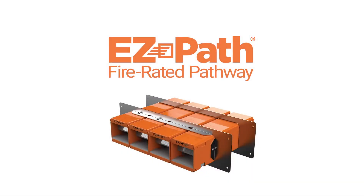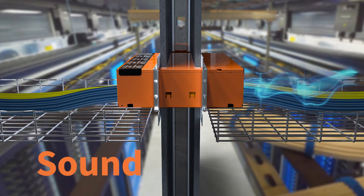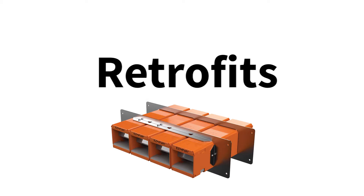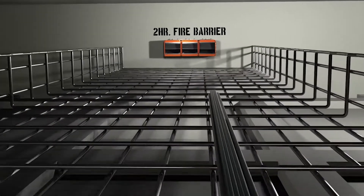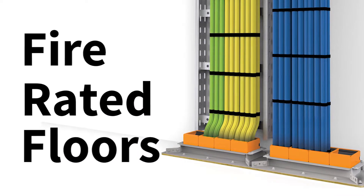From STI FireStop comes EasyPath Fire Rated Pathways, the most innovative line of zero maintenance cable management solutions for fire, smoke, and sound. EasyPath FireRated Pathways have revolutionized the way new installations, retrofits, and frequent cable moves, adds, and changes are managed in FireRated Barriers. They are designed to allow cables to penetrate FireRated walls and floors without the need for any additional fire stopping.